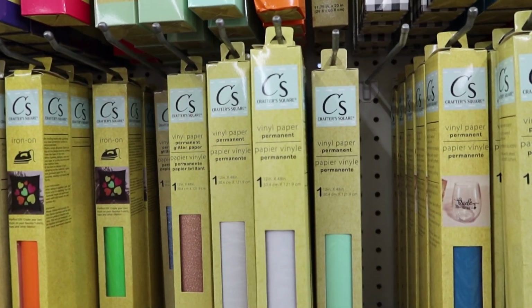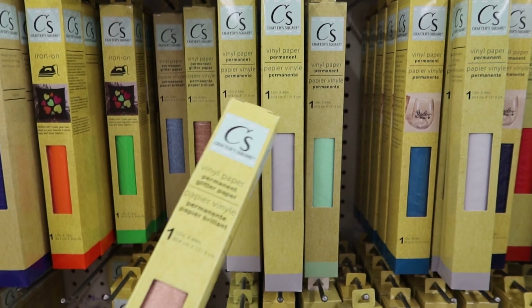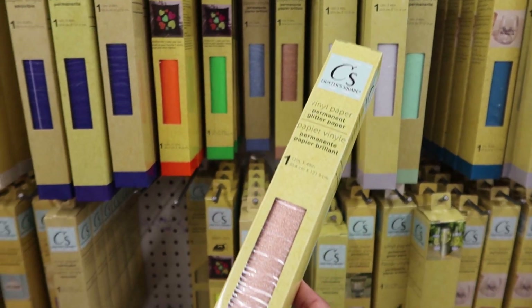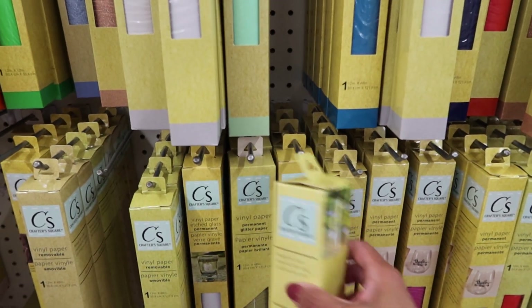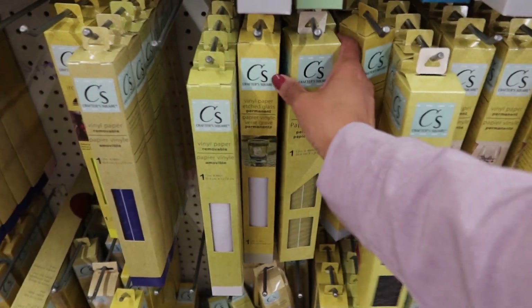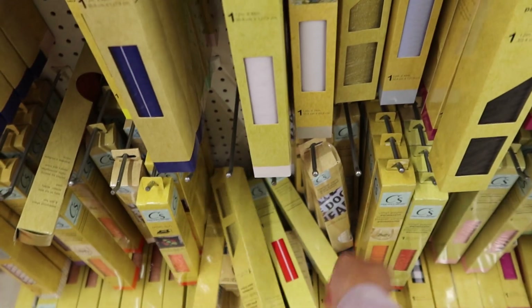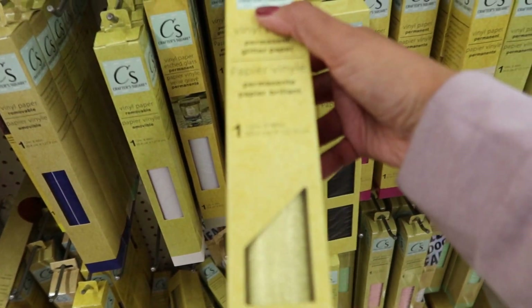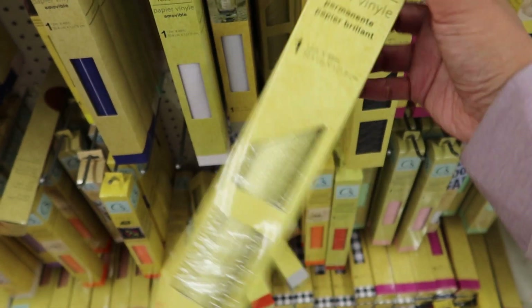I'm here in the vinyl paper section and I'm going to pick up a roll of the glitter paper — I think I want the gold one.